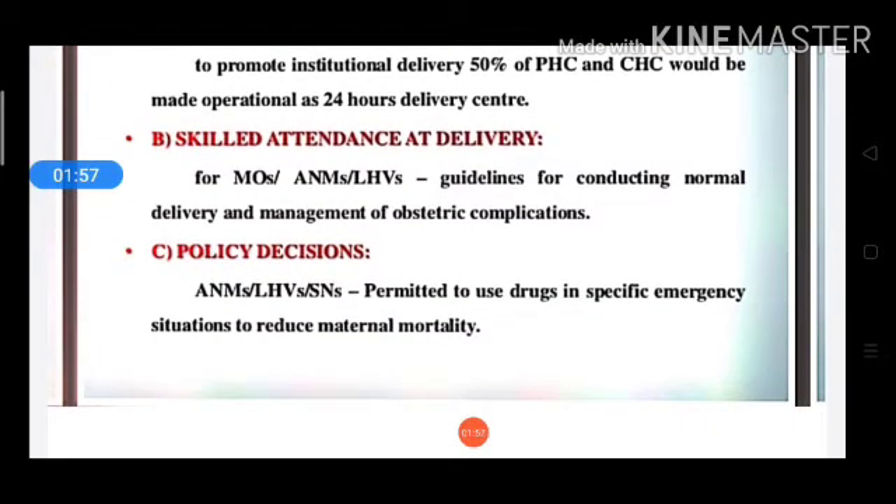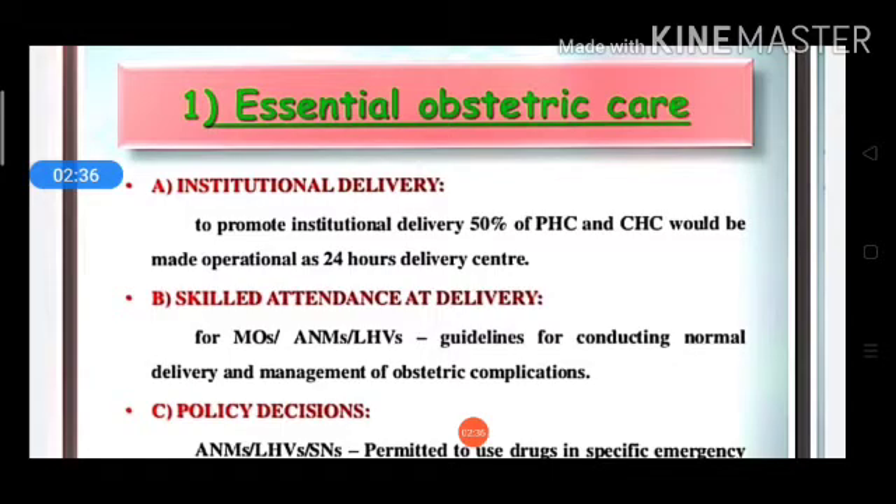Next are policy decisions. Policy decisions have empowered ANM, LHV, and staff nurses who can help in emergency situations. They are permitted to use certain drugs in specific emergency situations in order to reduce maternal mortality.